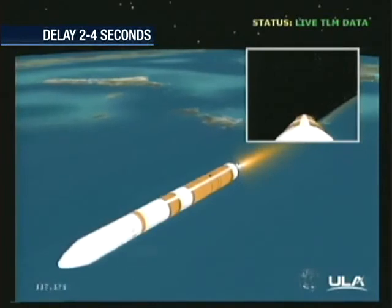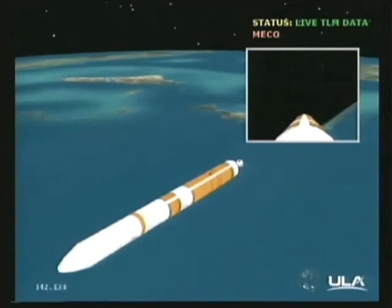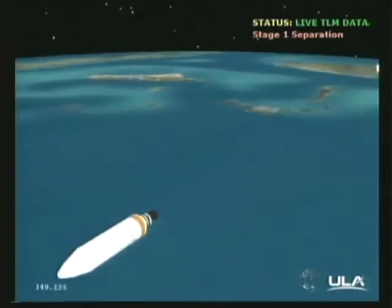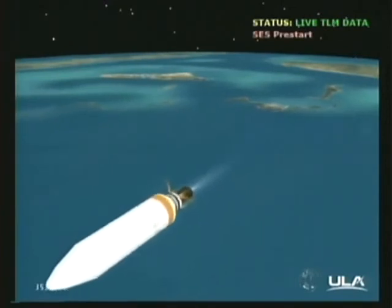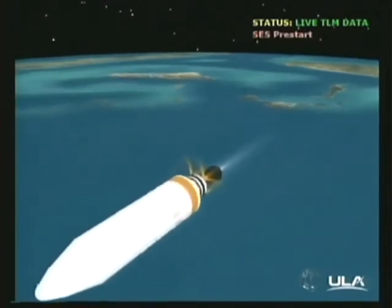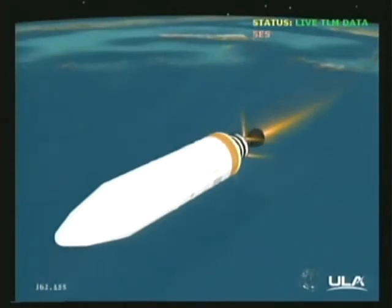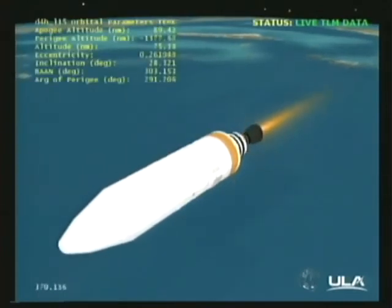And we have MECO. The main engine has cut off. Standing by for stage 1-2 separation. And we have separation. Second stage has separated from the first stage. NEDS deploy is in work. NEDS is deploying. EMA is unlocked. The engine is clear to move. And we have ignition. Ignition on the second stage. Second stage chamber pressure is rising. Good chamber pressure on the second stage. Recovering from the initial transient of the second stage ignition. Good stable burn.